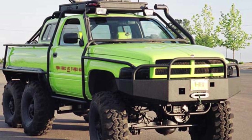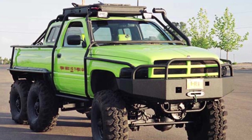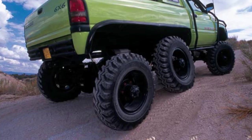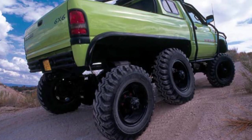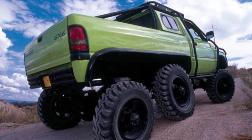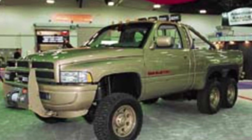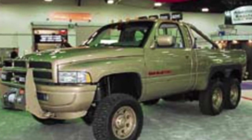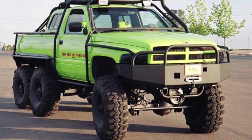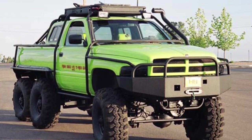Despite its impressive features, the Dodge T-Rex never made it to mass production. It remained a concept vehicle produced in small numbers — a glimpse into what could have been. Nonetheless, the T-Rex left a lasting legacy in the automotive world. It inspired future off-road vehicles and concept trucks, influencing the design and engineering of subsequent models, and allowed designers and engineers to think outside the box and push the limits of what is possible.